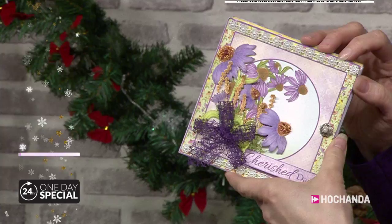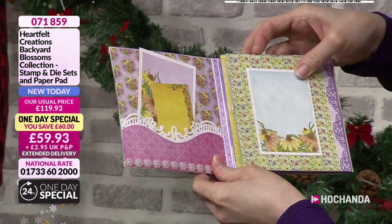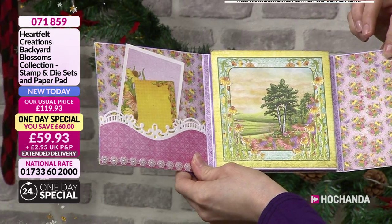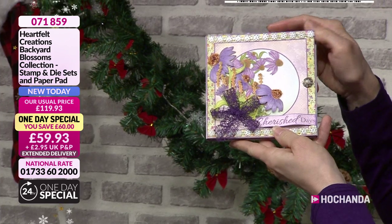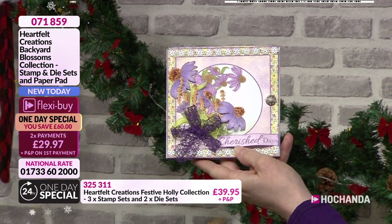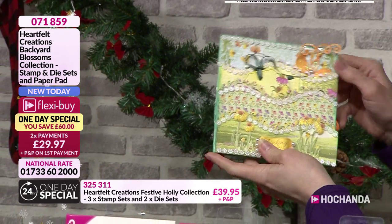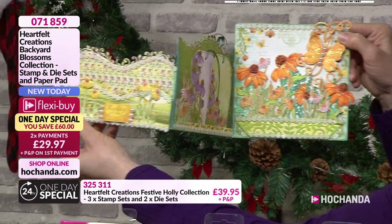Look — does this open out? Oh, it does! Isn't that so nice inside? That gives you a really good idea of the papers too. That's a beautiful sample — you can pop tickets in there. And look at that with those colours — that is beautiful. Here's another one — add a bit of sparkle if you wish. And then one more with our beautiful flowers. You do get the sentiments in the paper pad as well.